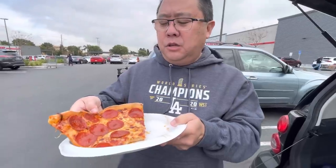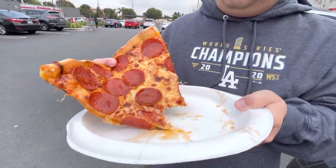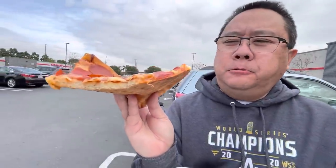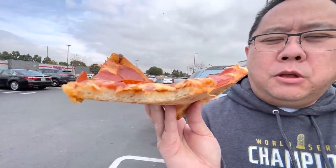One thing I noticed about the pizza dough — it is very dense. When I bit into it, it wasn't light and airy, or crispy for that matter. It's a dense, heavy pizza. The pepperoni is mild in taste, the cheese tastes really good, it's just the dough. You can almost use this as a paperweight — a pizza paperweight.